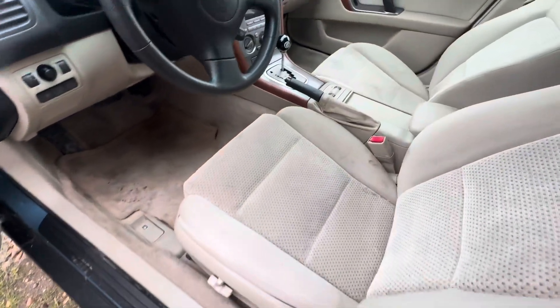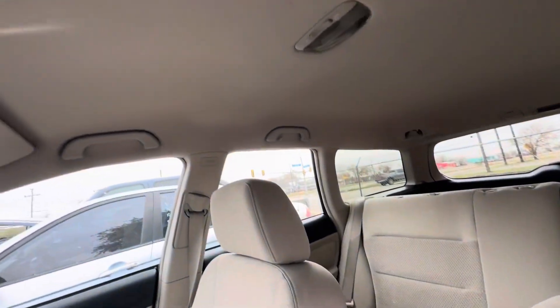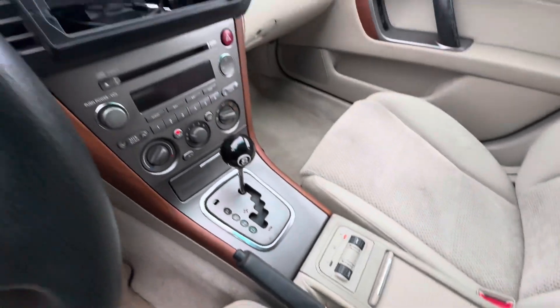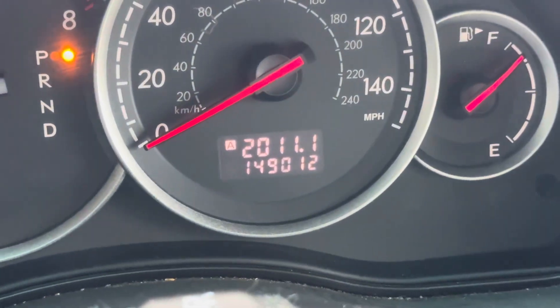On the inside, gray seats, back seats look good. There's your headliner. You have your seat warmers right there. You get to pick whatever aftermarket radio you want to put in there. Dash looks good. On your mileage, 149,012.